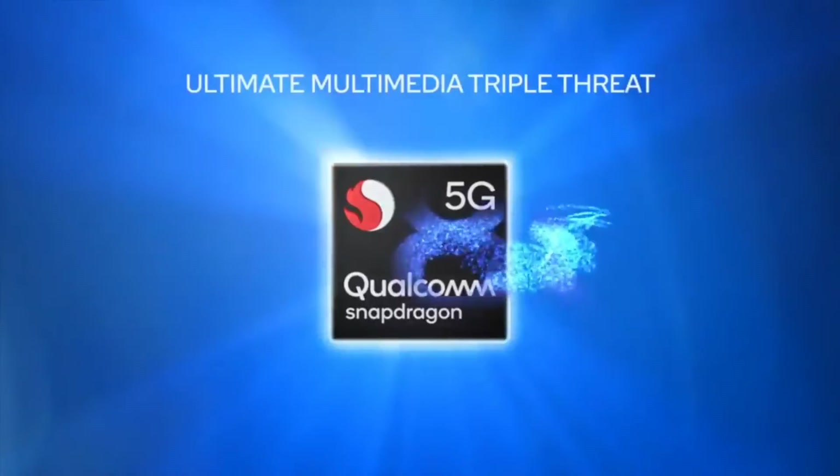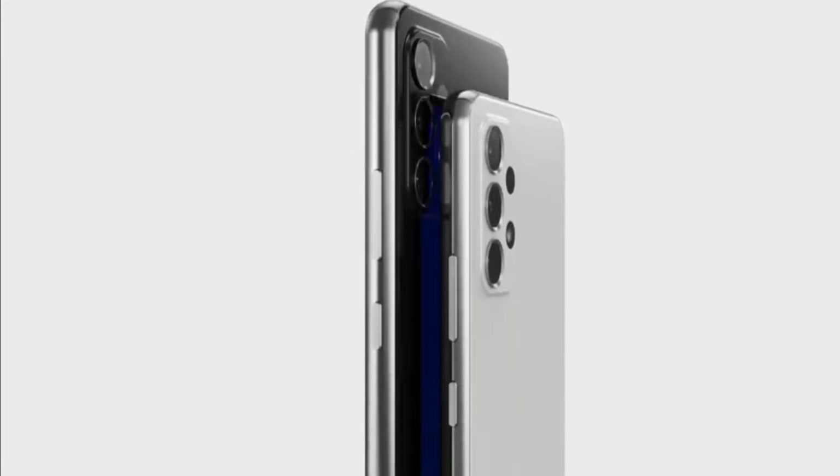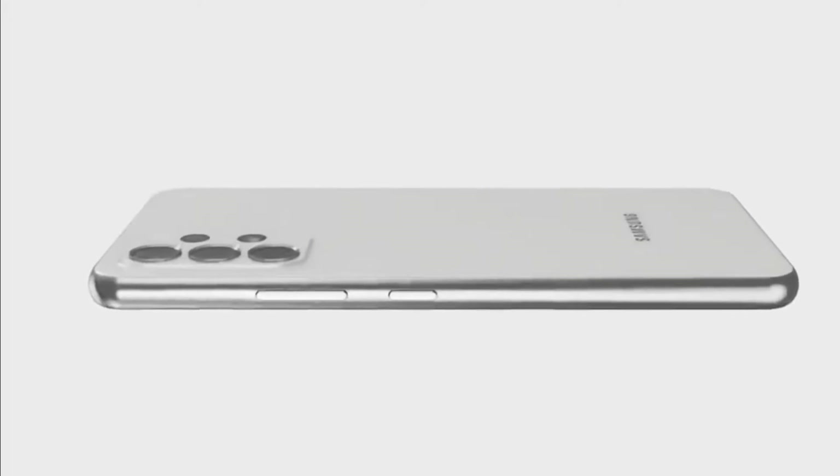The unnamed chipset is paired with 6 or 8GB of RAM and 128 or 256GB of storage, plus a microSD slot for up to 1TB more. The phone boasts a 108-megapixel main camera with an f/1.8 aperture lens with OIS, replacing the old 64-megapixel sensor. There's no telephoto lens this time around, so the phone relies on its high-resolution main sensor for zooming.